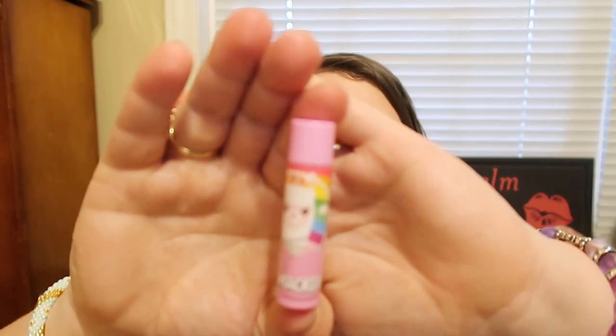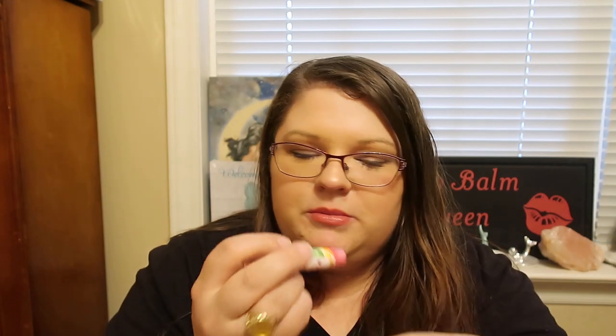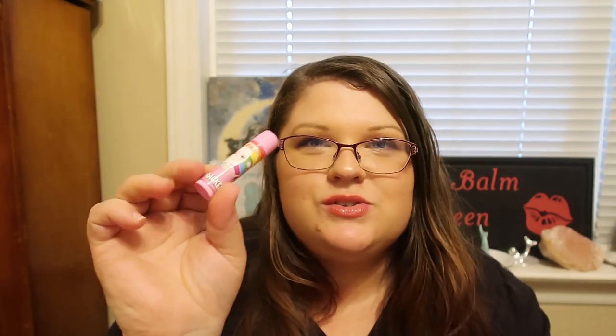And then we have Strama Llama Berry — I like that name. It is a pink shade. It has an interesting scent; it almost smells like strawberry banana. It smells really good. I'm super excited for that — it's a really neat set to have.